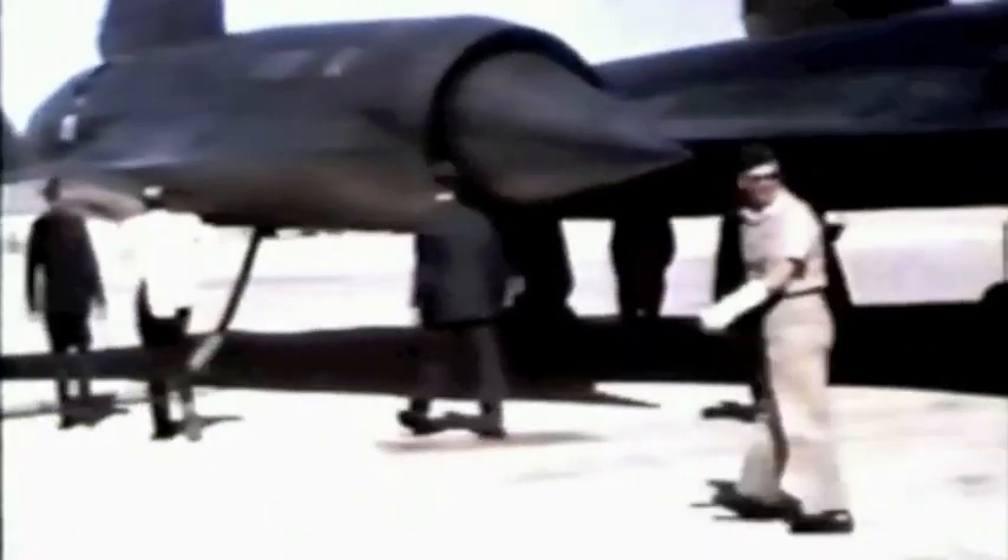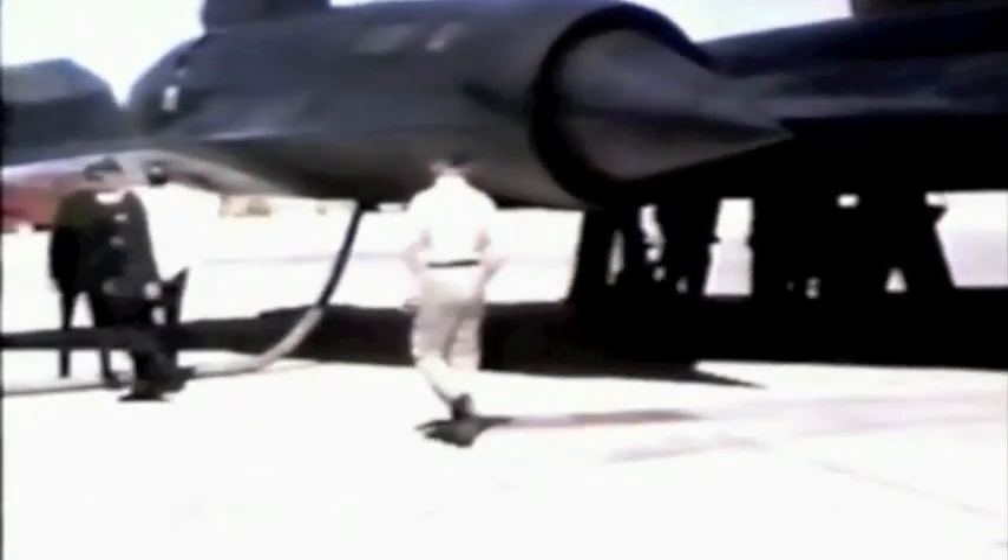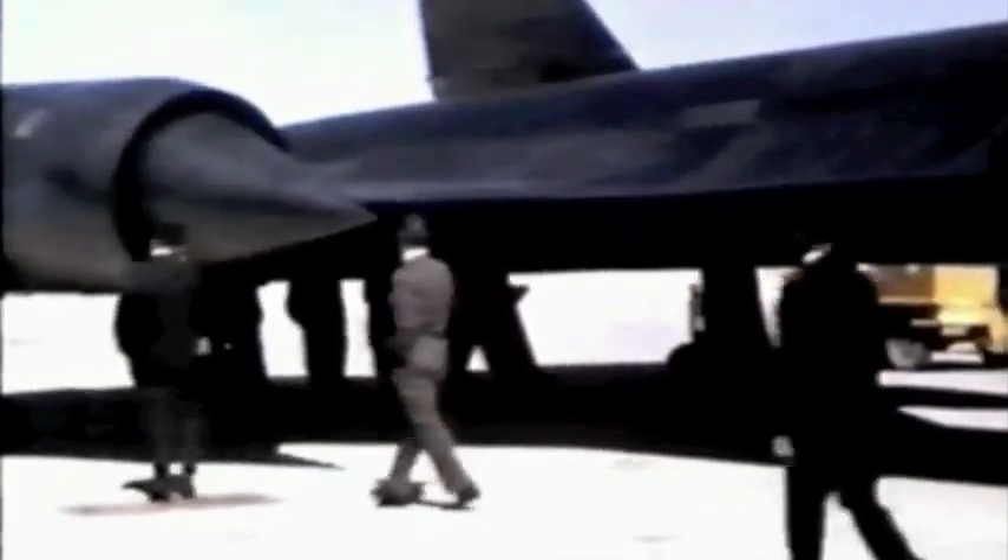On the other side of the cockpit with his finger pointing is Najeeb Halaby, who at that time was head of the FAA. Kelly's on the near side as they're looking over the cockpit and talking about it. The Air Force troop with the cast on his left arm is Colonel Leo Gary, who is now a retired brigadier general. He was in the CIA and monitored both the U-2 and the A-12 program for the CIA.